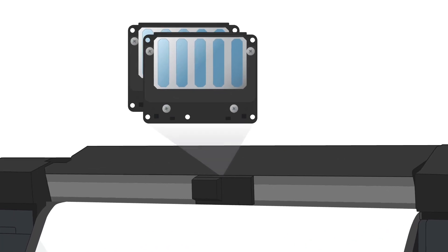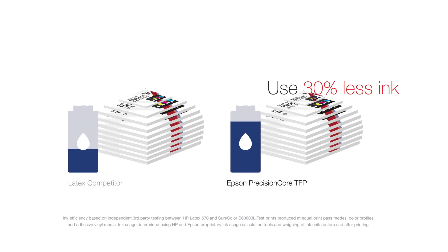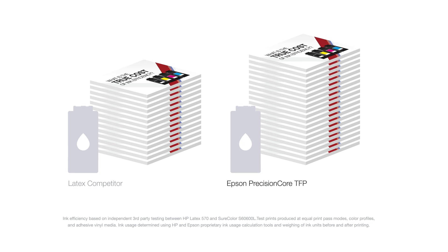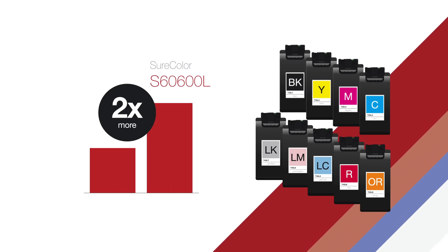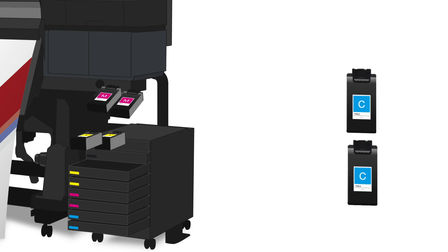Our Precision Core TFE printheads and UltraChrome GS3 inks allow us to use 30% less ink to deliver the same image as competitive latex systems. That means more prints at a lower ink cost per square foot. The new SureColor S-Series bulk ink printers have two times the ink capacity of our current printers, so you can print longer and experience a lower ink cost.